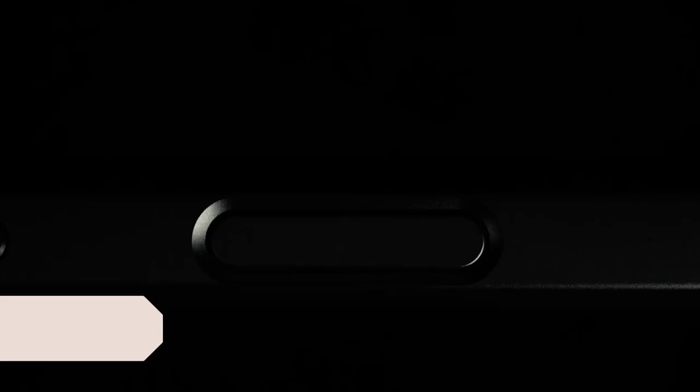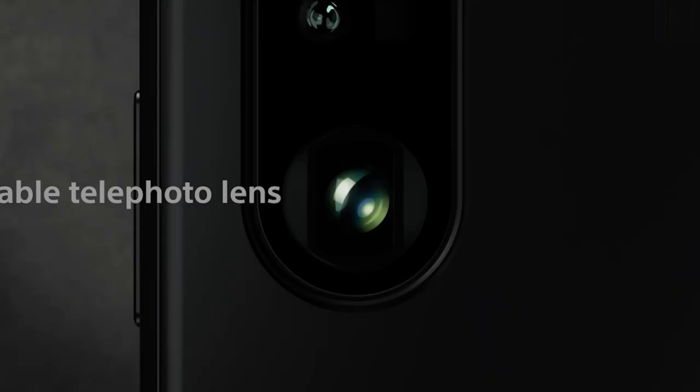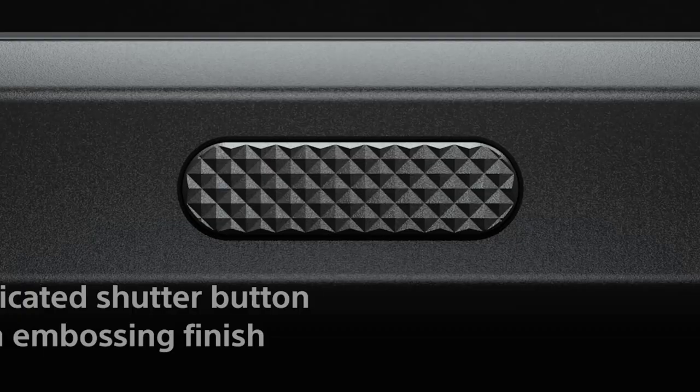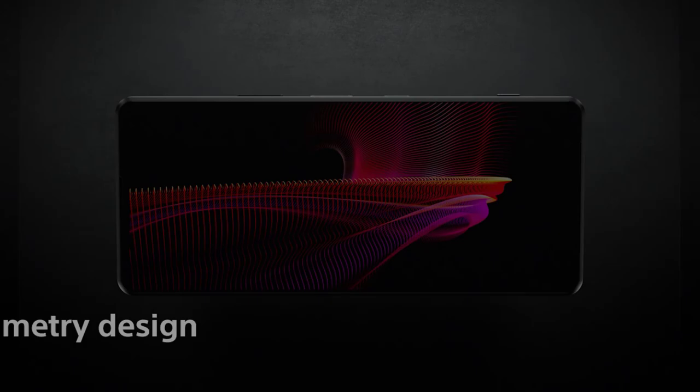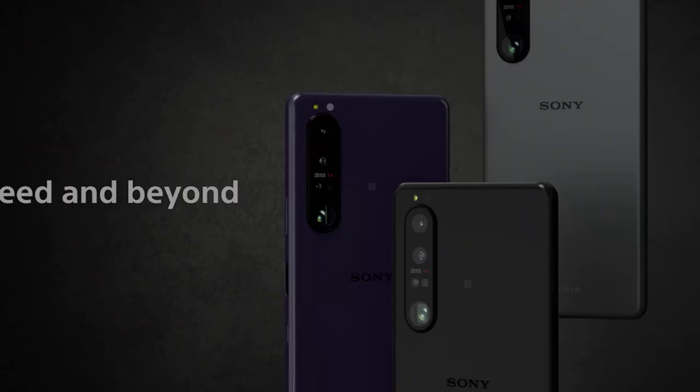Number 9: Sony Xperia 1 III. The Sony Xperia 1 III isn't a gaming phone in the strictest sense, but it has a boatload of features that any gamer would be delighted to have. It's one of the most fully featured smartphones on the market. There's the gorgeous 6.5-inch 120Hz 4K OLED display with a novel 21:9 aspect ratio. This might be a bit long for video, but for games the extra real estate in landscape is perfect.